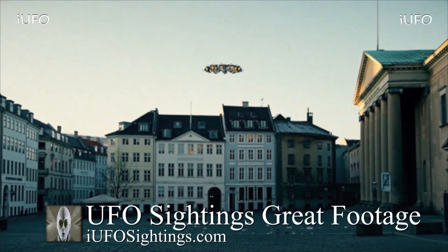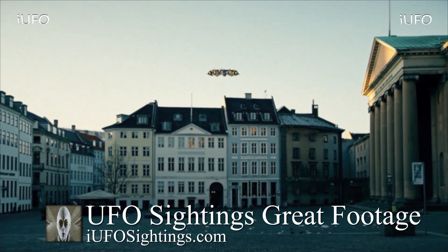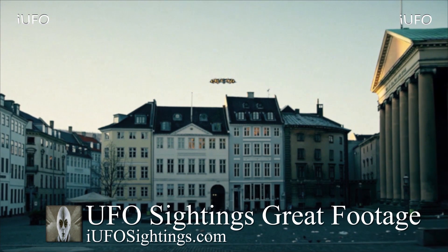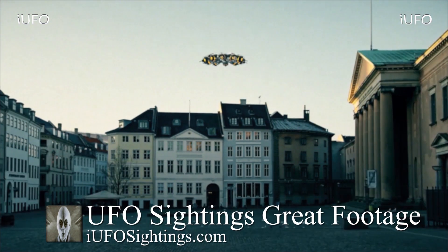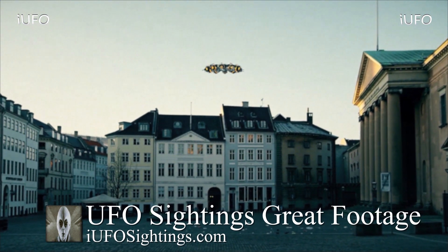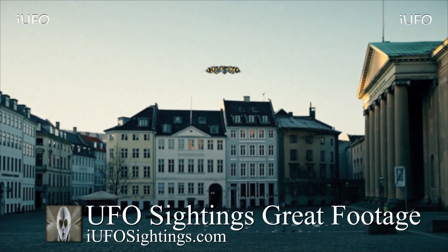Welcome back ladies and gentlemen, let's take a look at our footage over here — UFO sightings, great footage. Take a look at this object. The next two clips are going to come to us from Europe. Look at this — with the current situation going on in the world, this is brand new footage. We received this footage May 27, 2020.